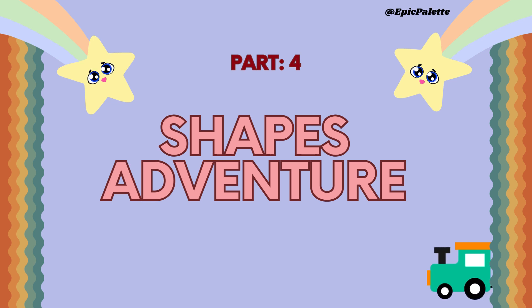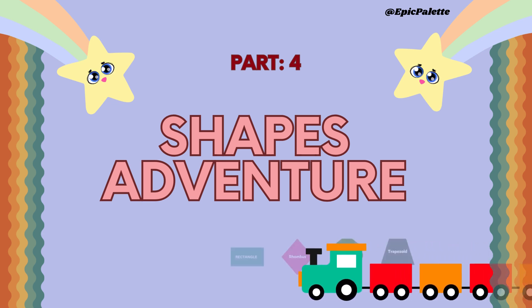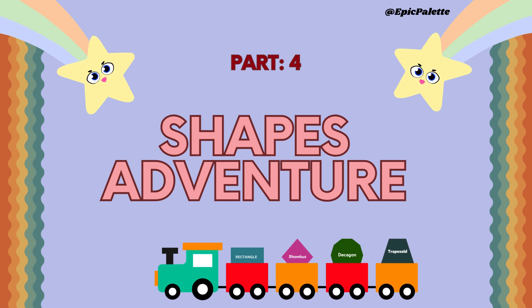Welcome, little explorers. Say hi to the magical world of shapes. Today we will focus on rectangle, rhombus, decagon, and trapezoid. Let's get started.